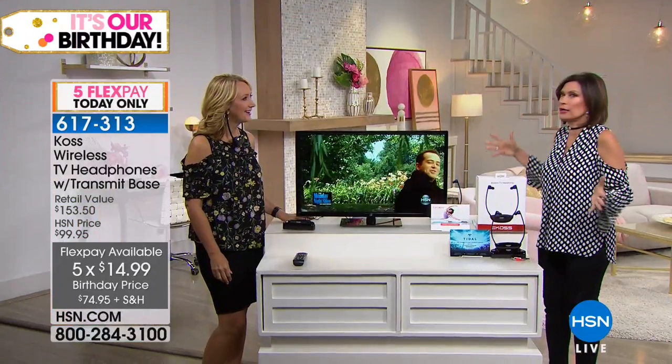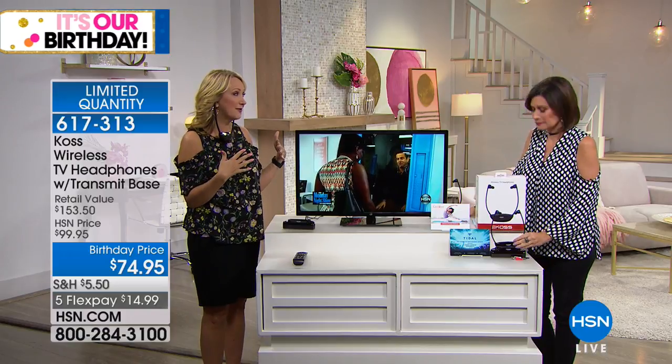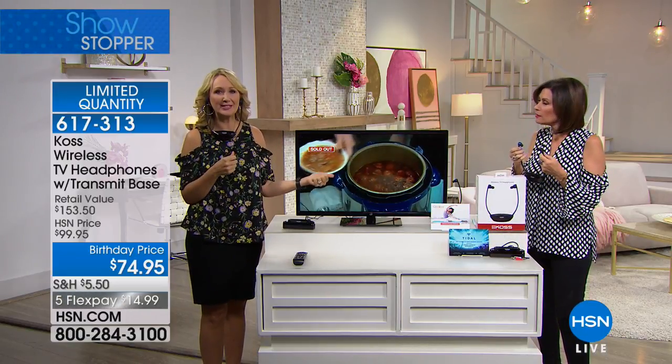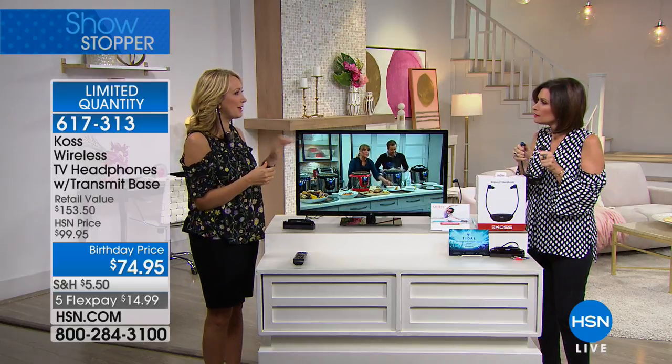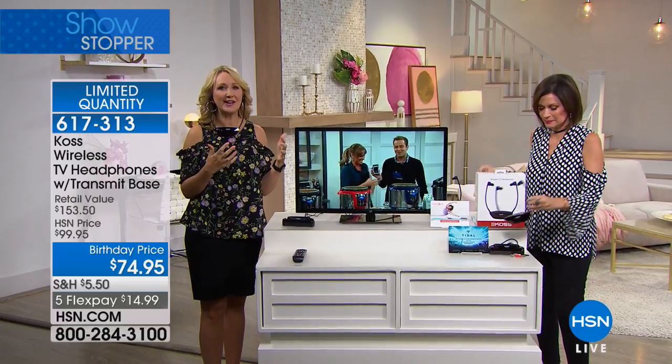We also have Lori Leland standing by to show us how these work. Because so many of us look at our TV and oh my gosh, that picture looks amazing, but we can't hear a thing. It's so pretty and we love the visual, but the sound just isn't there. This really is the ultimate solution for anyone who wants to get that beautiful clarity from their flat screen TVs. There isn't room in a flat panel TV to actually have good speakers that deliver satisfying sound.